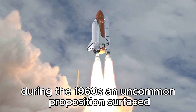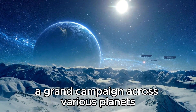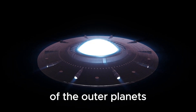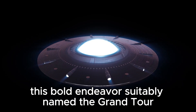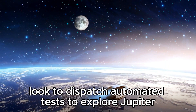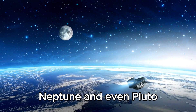During the 1960s, an uncommon proposition surfaced: a grand campaign across various planets, wandering into the mysterious domains of the outer planets located in the vast area of our solar system. This bold endeavor, suitably named the Grand Tour, looked to dispatch automated tests to explore Jupiter, Saturn, Uranus, Neptune, and even Pluto.